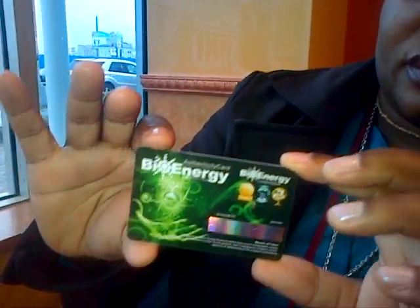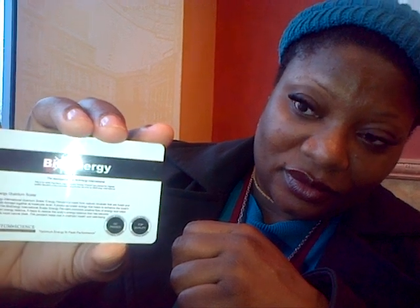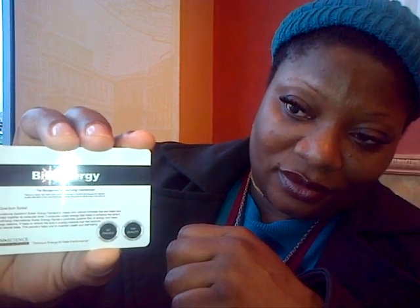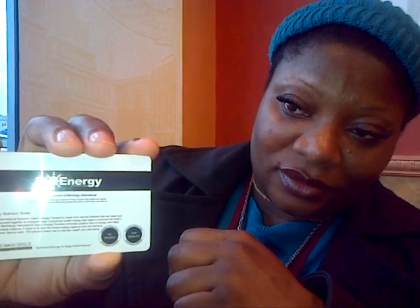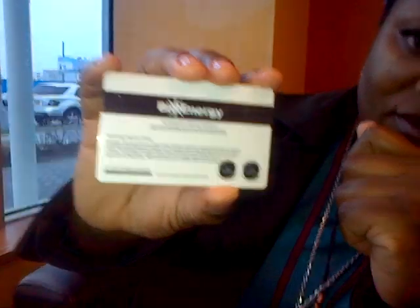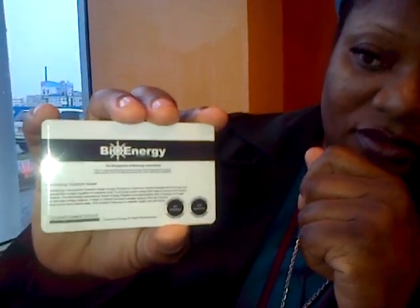I have a scalar energy authenticity card. On the back it says: 'Bioenergy International quantum scalar energy pendant is made from natural minerals that are fused and structurally bonded together at a molecular level. It produces scalar energy that helps to enhance the body's biofield, promotes positive flow of energy, helps to maintain energy balance, and helps to restore the body's energy balance to its most natural state. This pendant helps one to maintain health and well-being.' It says QC pass, top quality, and it's from Japan — these people are heavy into their technology.